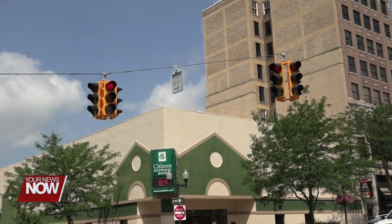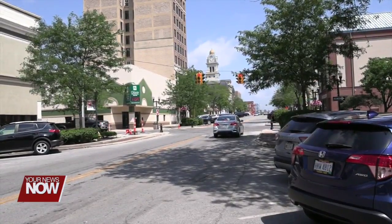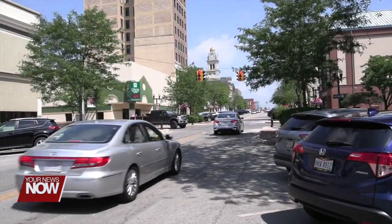The last phase of construction will be a new overhead stoplight at High and North Main Street. All of the construction should be completed by this fall.